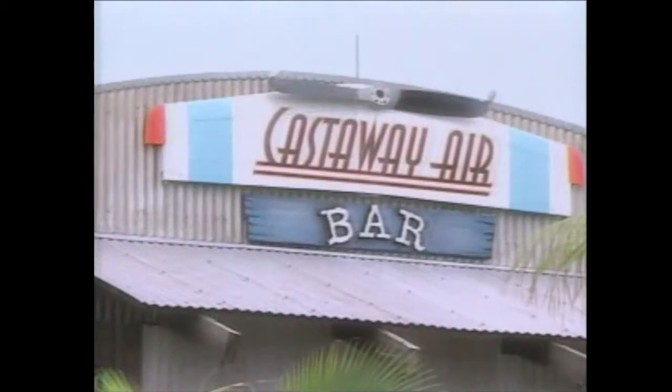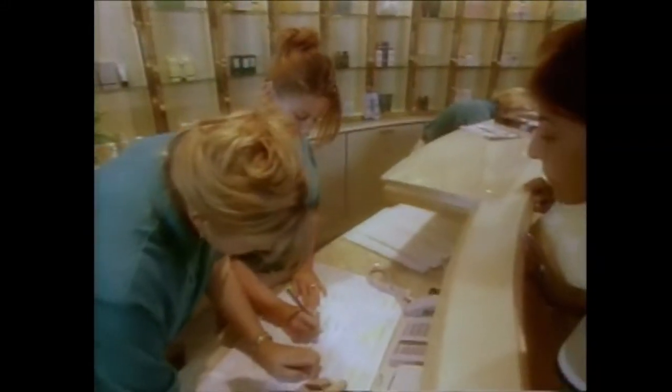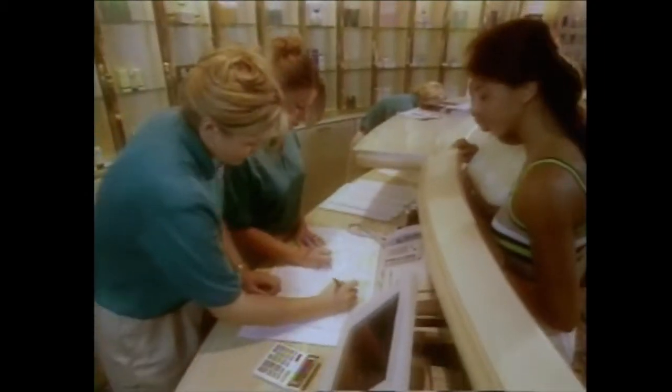Comfy lounges and sand chairs are waiting right on the sand at Serenity Bay. Lunch is available at the beach, and you'll find tropical specialty drinks, ice cold beer, and soft drinks nearby at the Castaway Air Bar, located right on the beach. For the ultimate in relaxation, open-air massages are offered in private cabanas overlooking the Blue Lagoon at Serenity Bay. We recommend that you book your appointment as soon as possible at the Vista Spa. For availability of walk-up appointments, please check at the Windsock Hut right behind Castaway Air Bar at Serenity Bay.